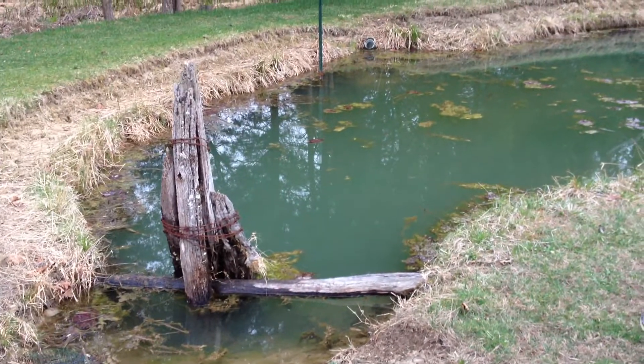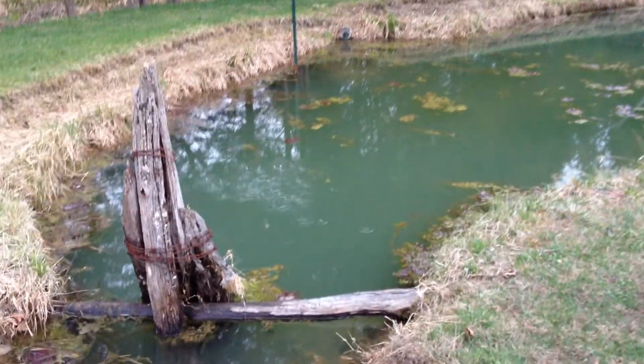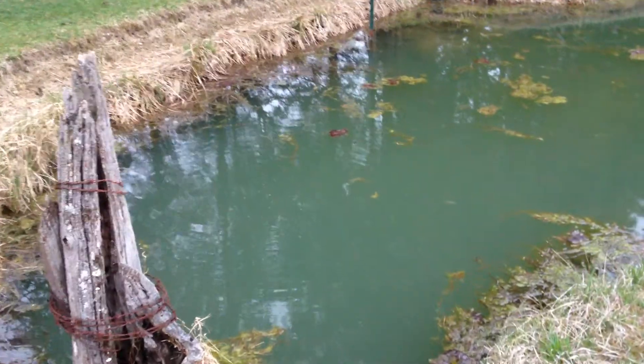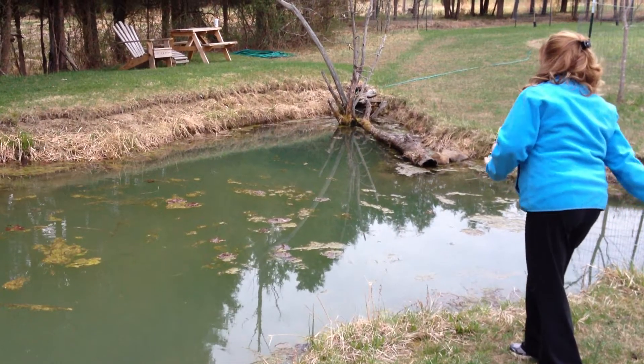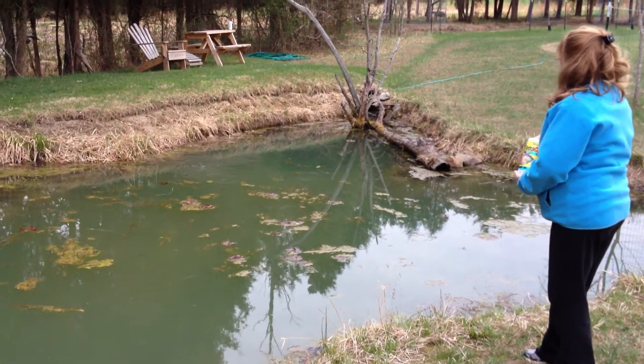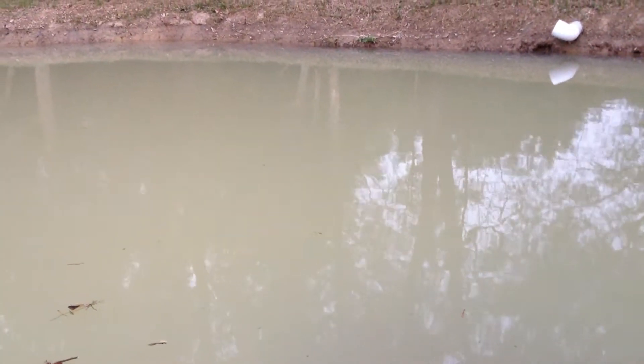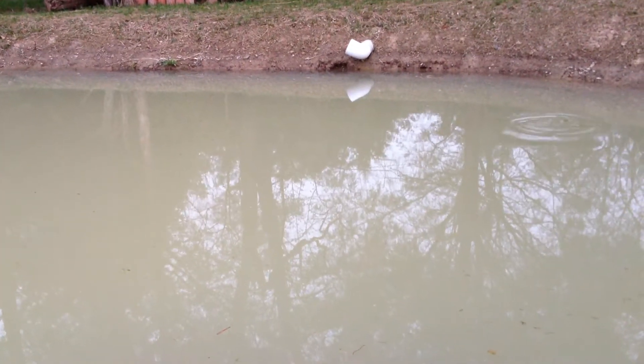Look at the difference in the color of the water. We're going to see if anyone comes up in the original pond. I see some fish over here. No fish came up in the original pond, but they're still eating over here on the new section.